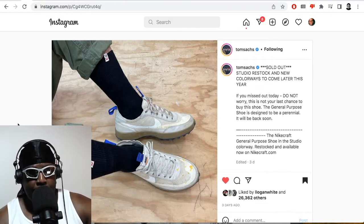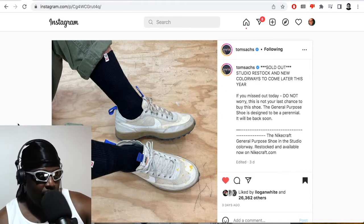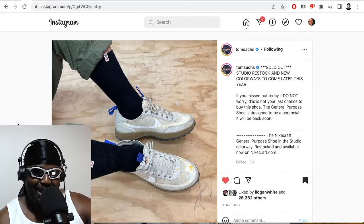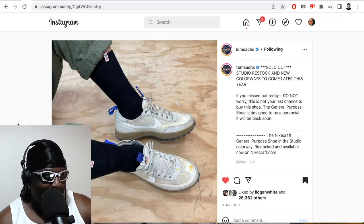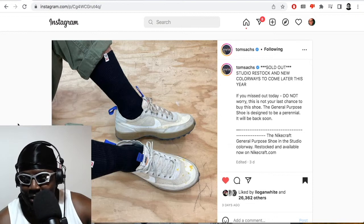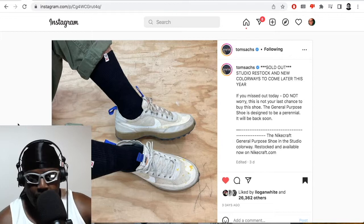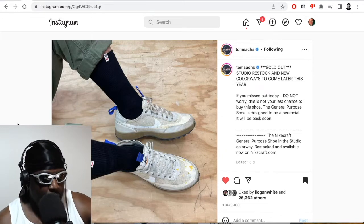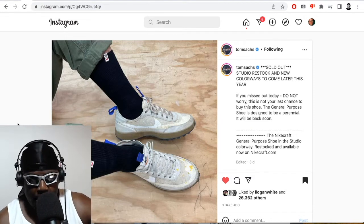They only contact you if you're successful, which is nice because you don't get that L email saying you didn't get the shoe. That's kind of worse than not getting it at all — you look at the email, think Tom Sachs emailed me, and automatically assume you might have got a chance, then you scroll across the subject line and it says 'unsuccessful.' I like the fact that they only email you if you've been picked.